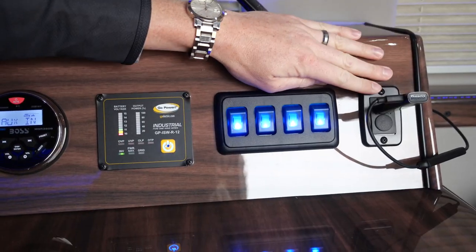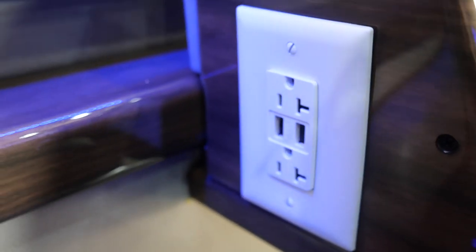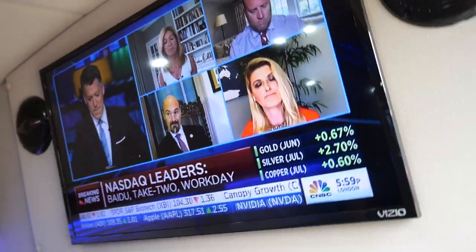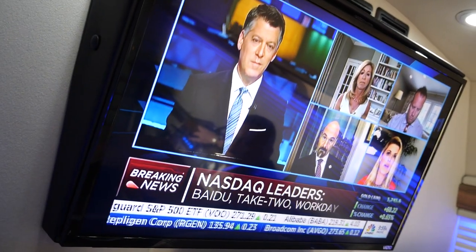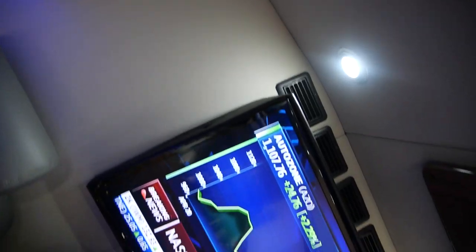Right now we do have a Roku plugged in with some live television. You can see we've got dual monitors showing CNBC right now, watching the market drop. This also encompasses the productive aspect of being able to project your presentations and collaborate with others while you're in here.